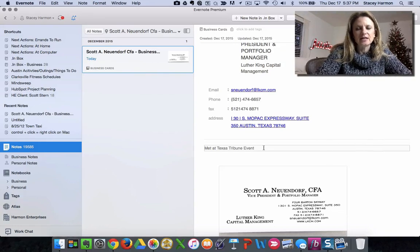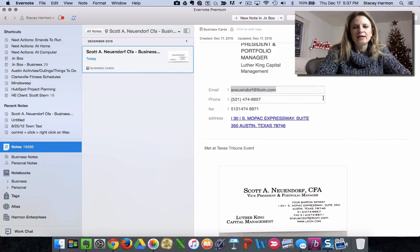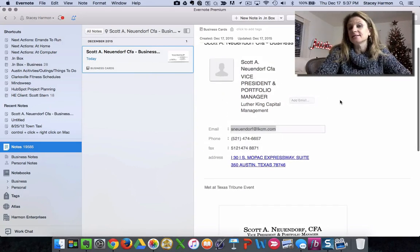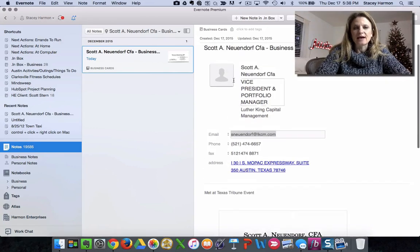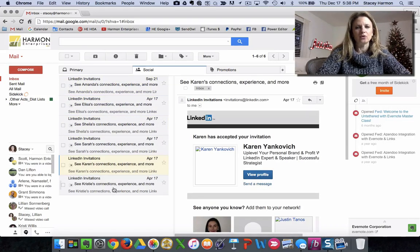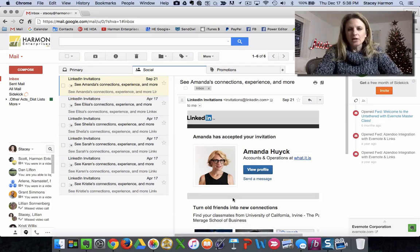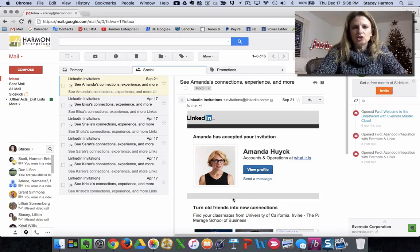There's one other feature worth knowing about — it's obviously helpful to have a LinkedIn connection with this person too. Evernote has an official integration with LinkedIn: it takes the email address, scours LinkedIn, and if it finds a match it will pull in their avatar and allow you to send a LinkedIn request right alongside your contact information on the mobile screen. In this case it didn't find a match for Scott, but when it does, you come back to the office after a networking event with all of these new LinkedIn connections and their business card in Evernote. Totally transformative.